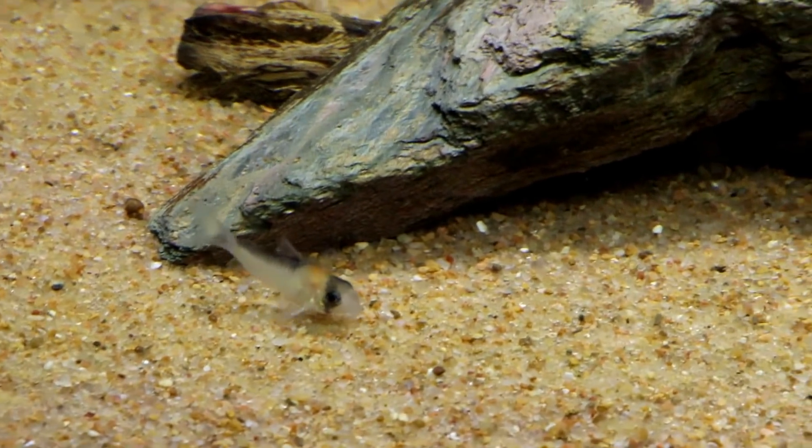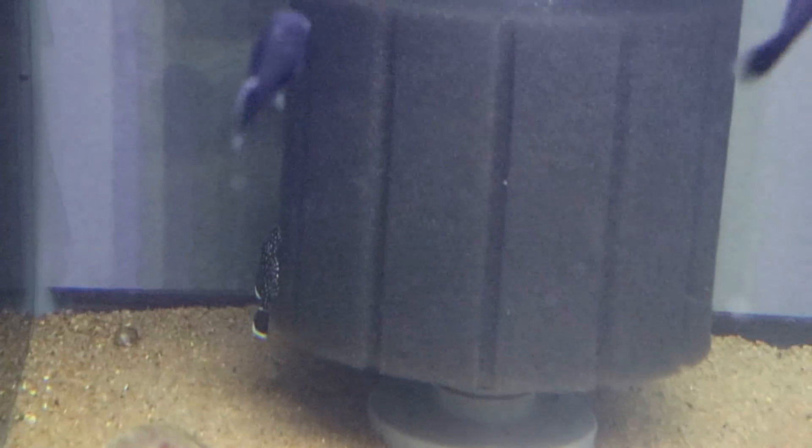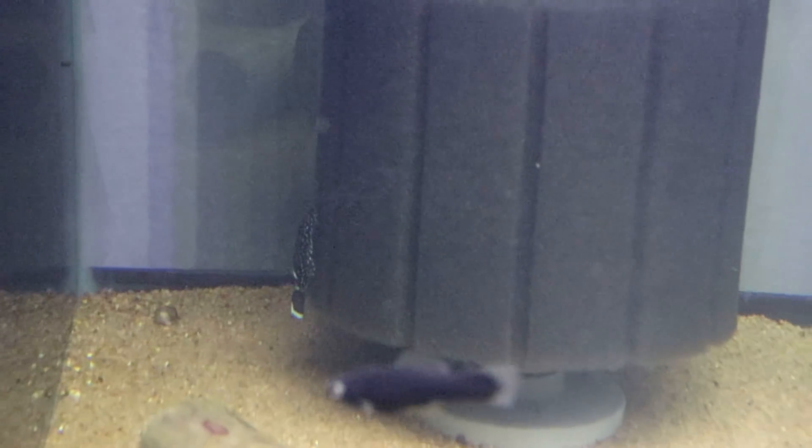They're just absolutely beautiful. There's the Adolfo. Back there in the back is another one of the plecos.